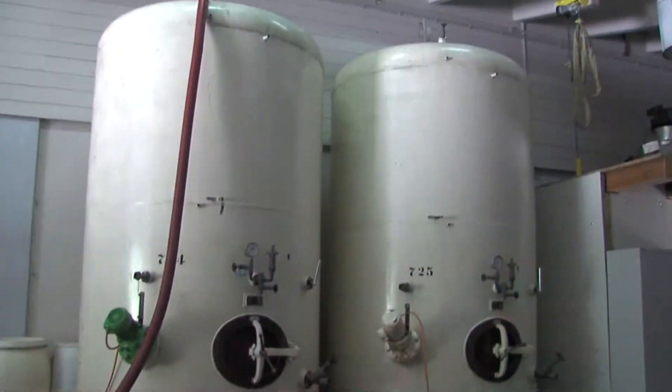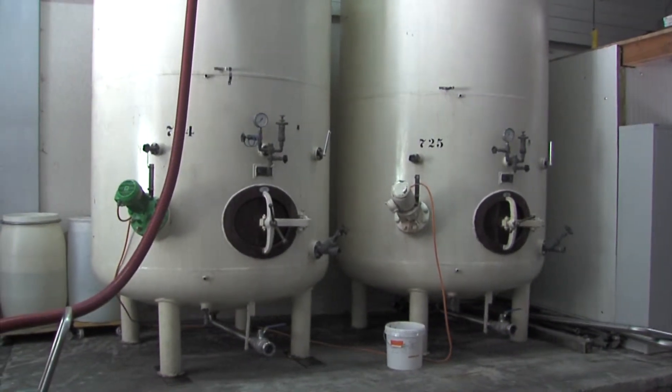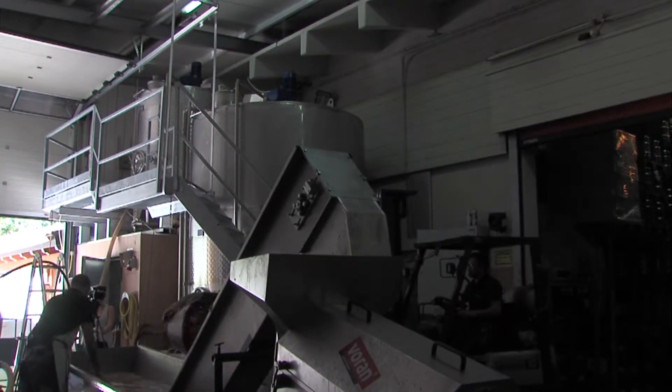Ich mache insgesamt 46 verschiedene Brände. Wobei bei den 46 schon zum Beispiel fünf verschiedene Apfelsorten sind. Das Obst wird jetzt verarbeitet und in den Tank hinein gegeben. Nach der Passiermaschine ist das wie ein Saft und das wird dann in den Tank hinein. Dann kommen die Hefe dazu, eine Reinzuchthefe, damit man einen schnellen, schönen Gärprozess hat. Da muss man eben aufpassen, dass man sauber arbeitet.